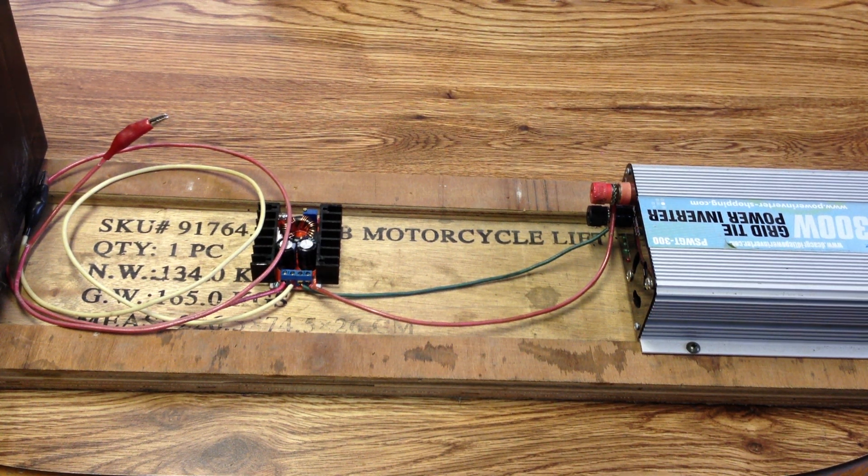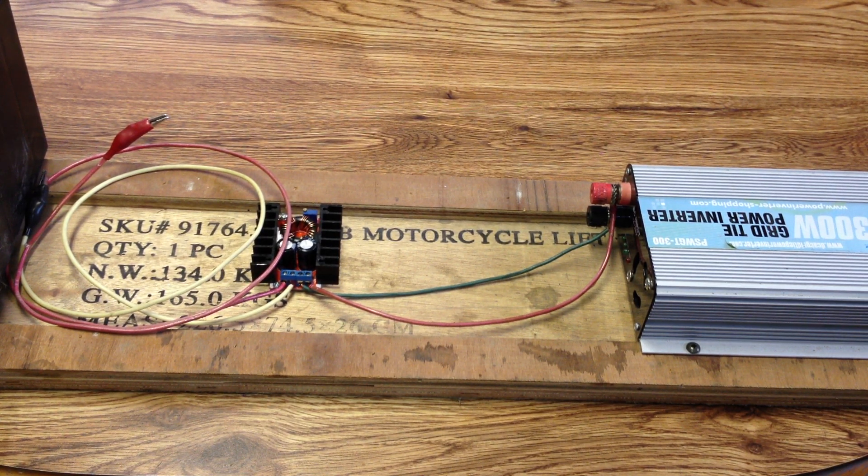Welcome to my first video of my grid tie power inverter. I'm going to call it 'power shifting.' I should probably trademark that term because some big company is probably going to try and start using it once they watch my video. As of October 18th, 2012, I am now claiming rights to the term power shifting.